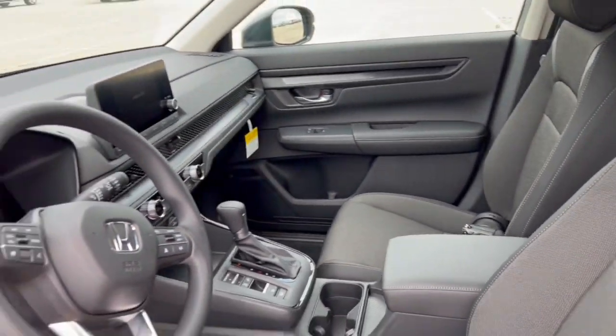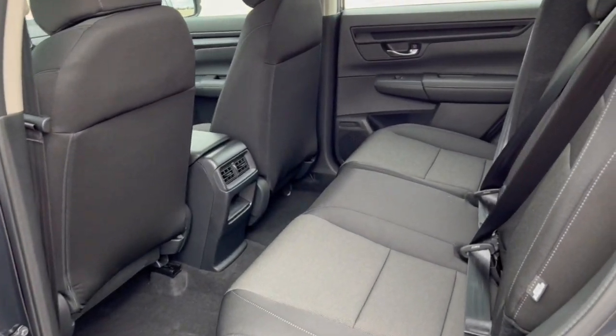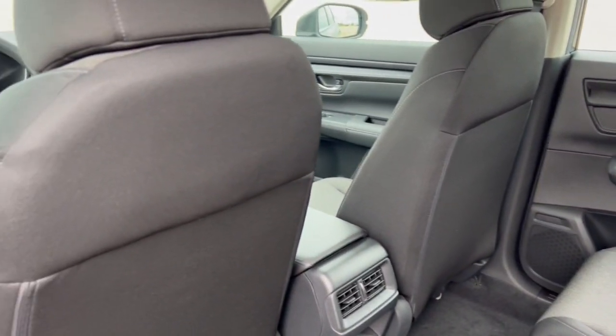It does have adaptive cruise control as well, which is great for when you're cruising on the highway or when you're stuck in traffic. Plenty of space in the back here for rear passengers.